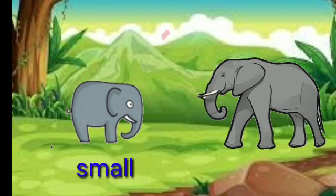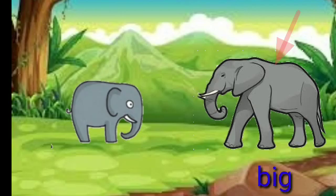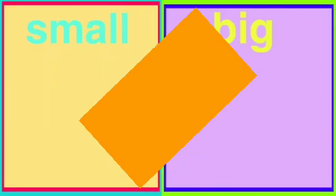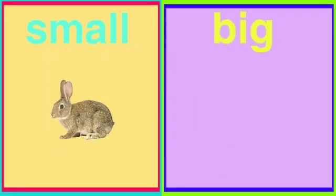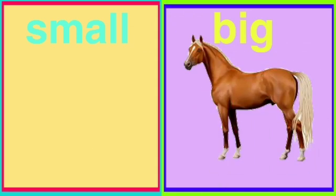This elephant is small. This elephant is big. Rabbit is small, Horse is big.